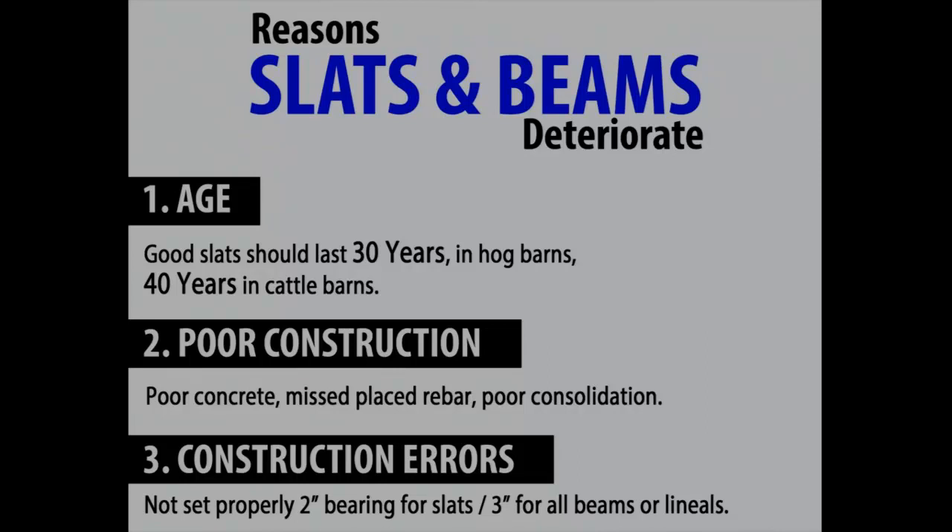Every year for the last three to four years we've put in 300 posts for that reason, because the construction crew thought an inch or two in that end beam pocket was just fine. Then that beam fails and they have a group of pigs go in the pit. We had one last year about June — they were loading out the last group of hogs and every one of them went in the pit. That barn was only 8 or 9 years old. Even in new barns, there can be issues.